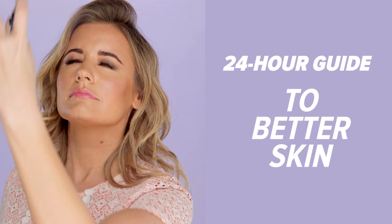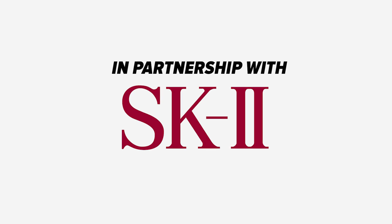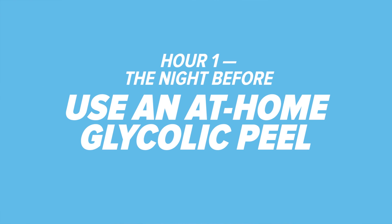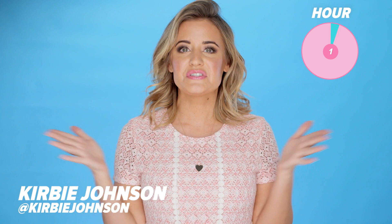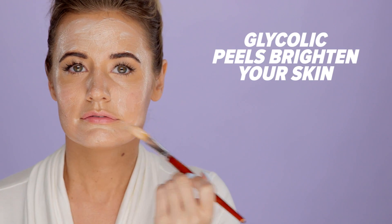The 24-hour guide to better skin. Hour one: use an at-home peel. Detox and exfoliate your skin using an at-home peel with ingredients like glycolic acid. These peels are great at eating away dead skin and brightening, but also help other products to work to their full potential.